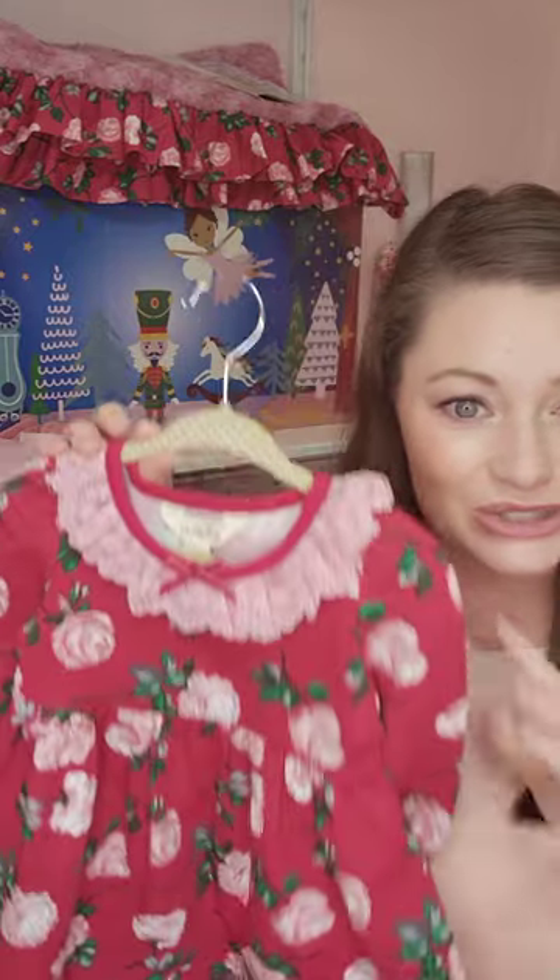I know this is part of our Christmas collection, however I think this dress would go perfectly all the way up until Valentine's Day. The little red, the little pink — all that — it's going to be perfect for Valentine's Day as well.